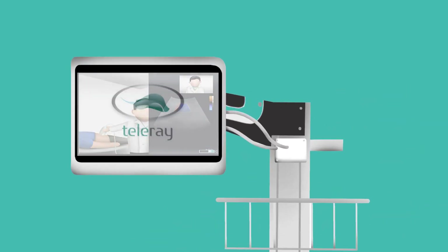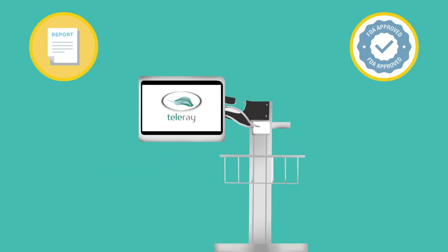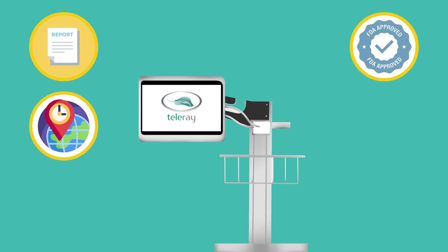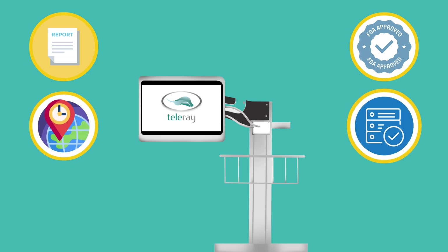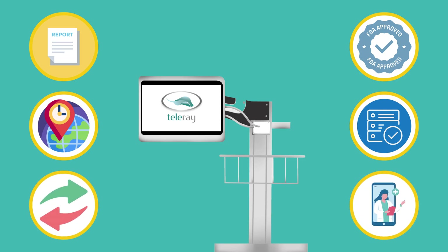All of our carts come with the Teleray platform that offers robust reporting, FDA-approved viewer, access from anywhere, low-cost compliant storage, exchange, and built-in telehealth for no cost.